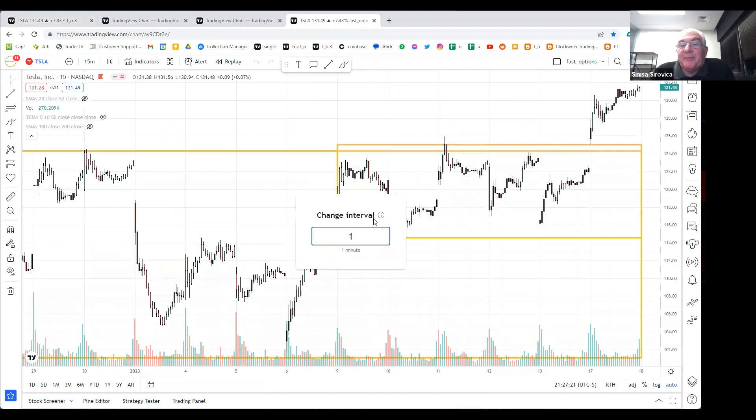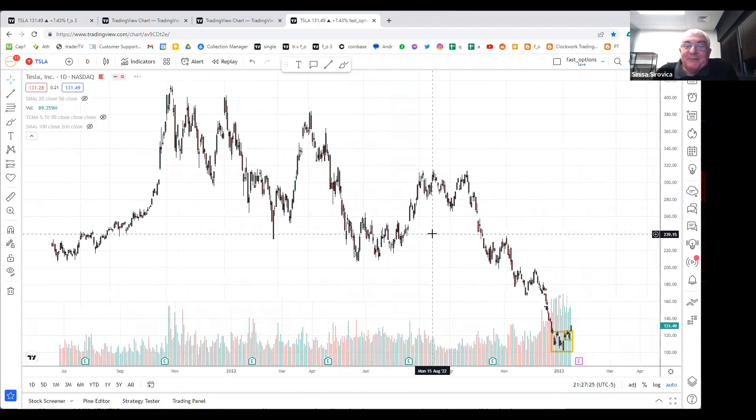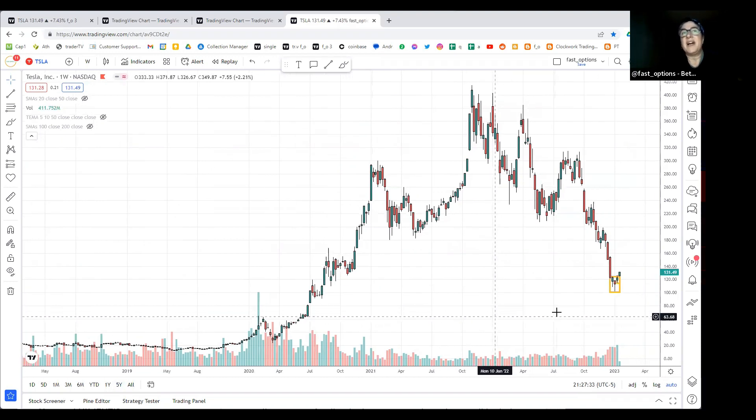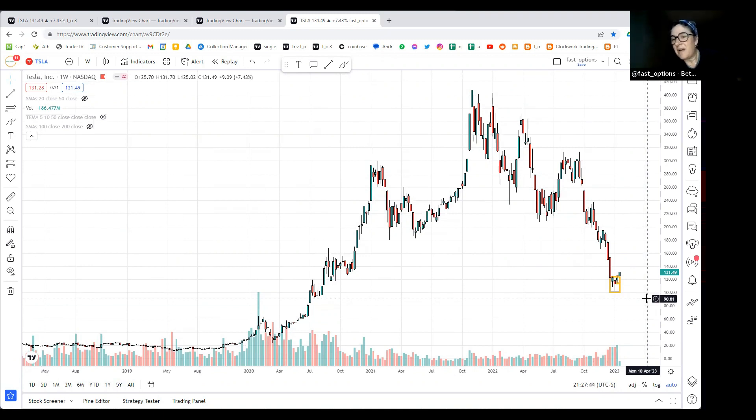I'm also long Tesla generally - I think the future of the company is good. But going back to the five-year weekly view, if earnings are received badly it can go into or below the 90s.